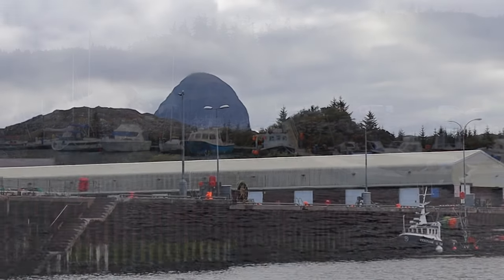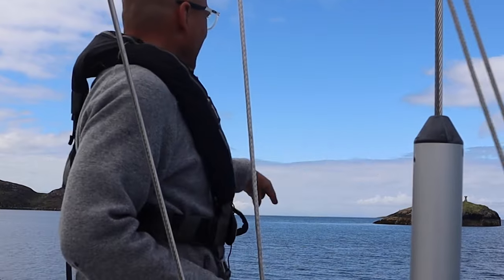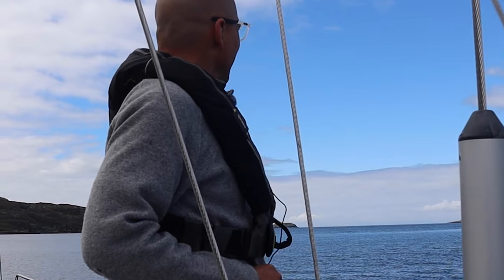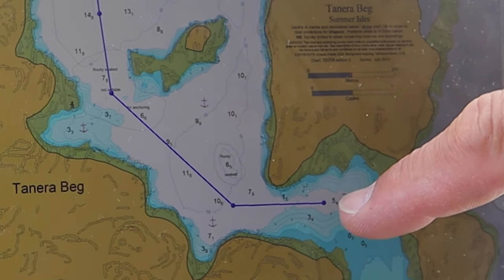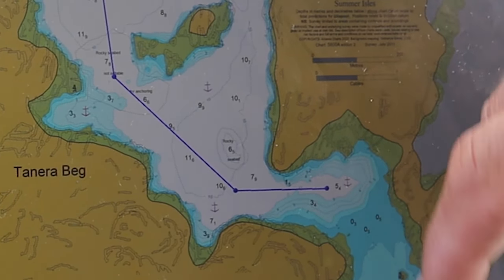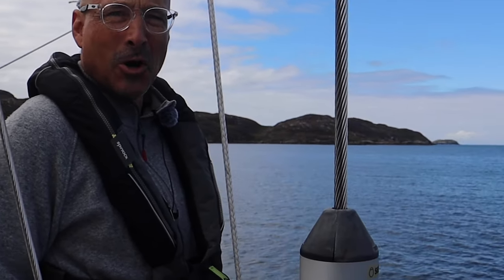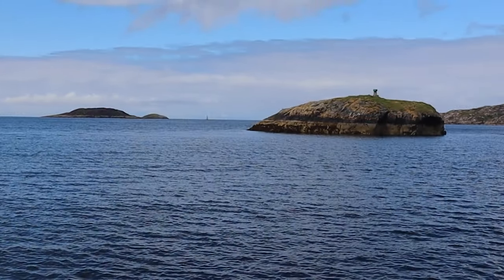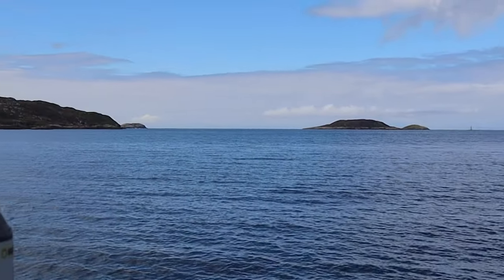Today we're leaving Loch Inver, going out of the harbor around this island and then out in a westerly direction. Our destination today is the Summer Isles. There must be a stunning anchorage just around the corner here — it's about 14 nautical miles just along the coast. We hope it's going to be a nice anchorage on the Summer Isles.